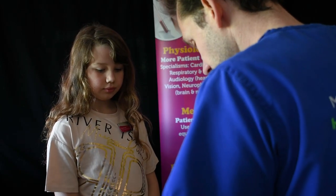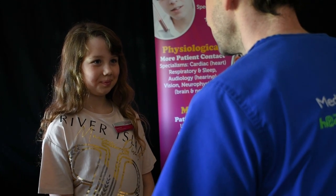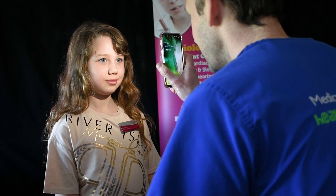Have you ever noticed how your pupil changes size when you walk in and out of a dark or light room? You probably won't have noticed it on yourself, but you would notice it on a friend. This next practical will show you how — all you need is a phone. A quick warning: you're going to shine a light into your friend's eye, so don't do it too close or for too long. Sit in front of your friend, look at their pupils, and from a safe distance, shine the camera light towards their eye. What did you notice?